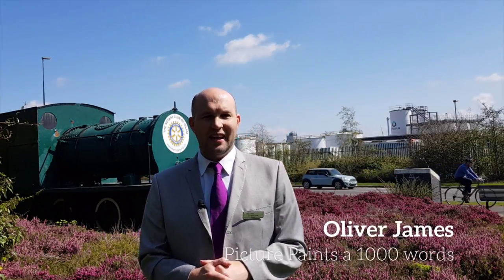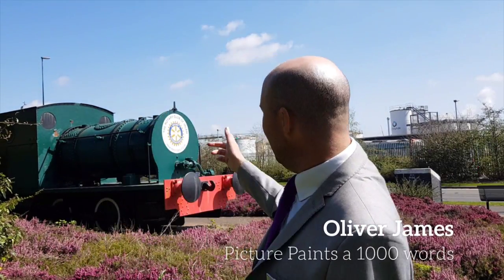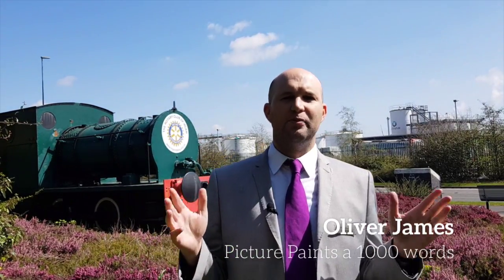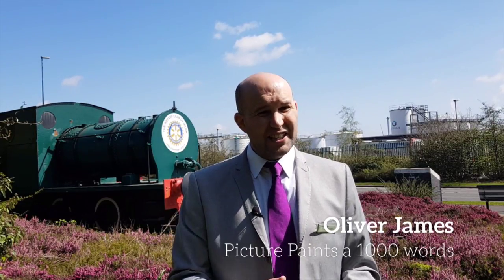Hi, it's Oliver here from Oliver James, and I'm here today on this beautiful day in Cadiz Head, right near the local landmark. Today I'm talking to you about a picture that paints a thousand words. Now, imagine you hired a professional photographer to come and capture on film a special event you are holding, and he or she turns up with a smartphone and starts clicking away. I guess you'd be horrified — I know I would be.